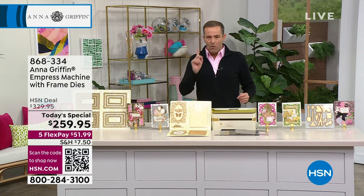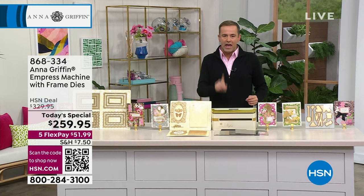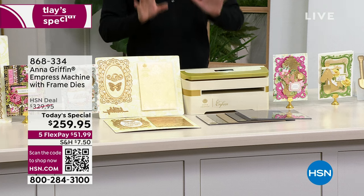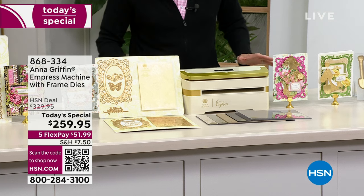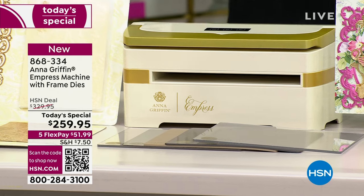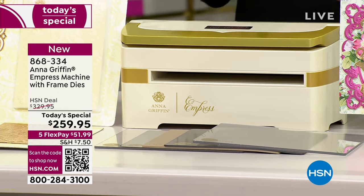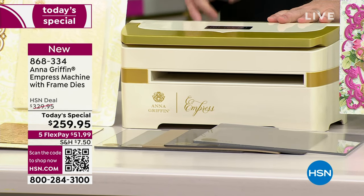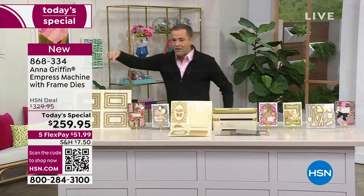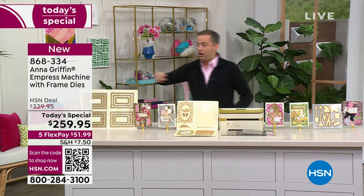It happens very rarely, but when it does, it's big time. I have The Empress — you can have The Empress at the lowest price of the year. It is Anna's best-selling die-cutting and embossing machine. There's no other machine quite like it. For only 450 customers, you will not just get The Empress.